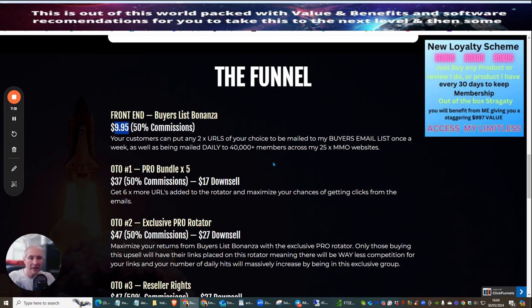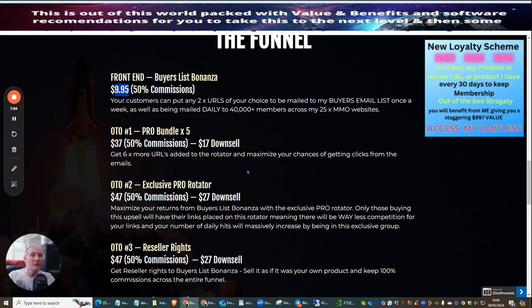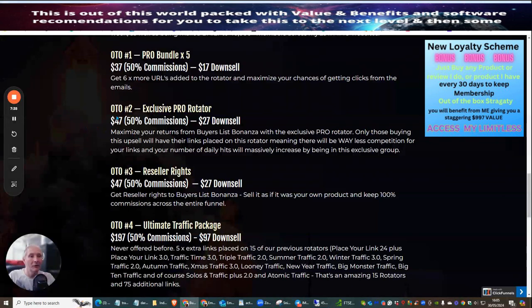OTO 1 for $37 or the downsell of $17 gives you a pro bundle — an extra five URLs — giving you six times more URLs added to your rotator to maximize the chance of getting clicks from your emails. OTO 2 is the exclusive pro rotator at $47 or $27 — this is the Bonanza exclusive pro rotator which only people that join rotate inside, meaning there are fewer competitors and you've got more chance of people clicking and creating conversions.